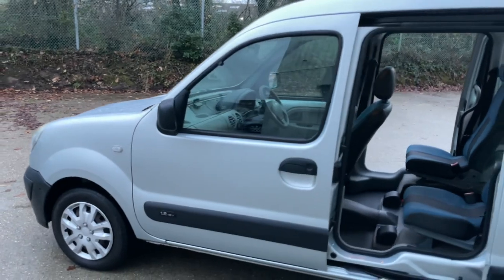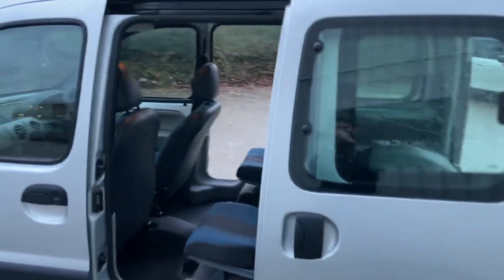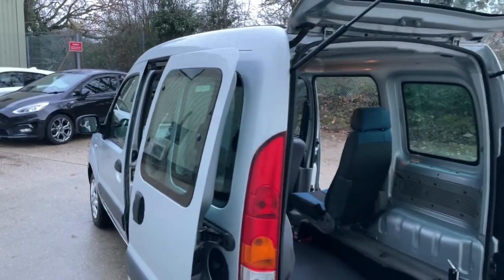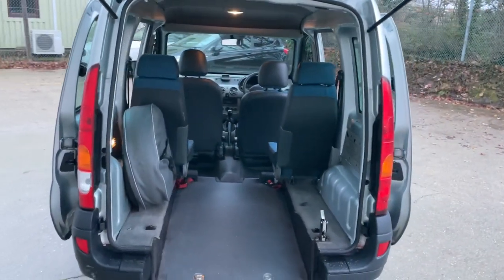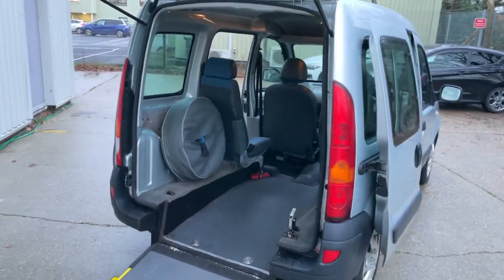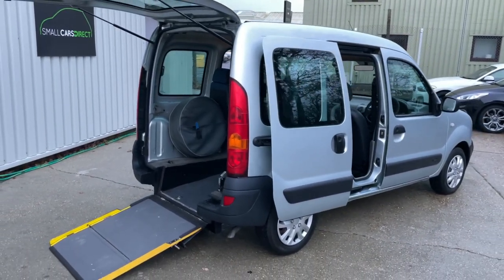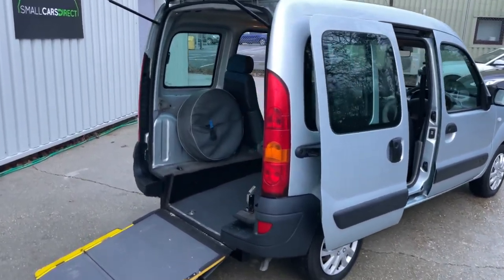That MOT was carried out with no advisories just five miles ago. It's got a fantastic service history with evidence of six services at 31,000, 35,000, 45,000, 47,000, 49,000 miles, and benefits from a full service at 51,620 miles — less than 2,000 miles ago — including a spark plug change.